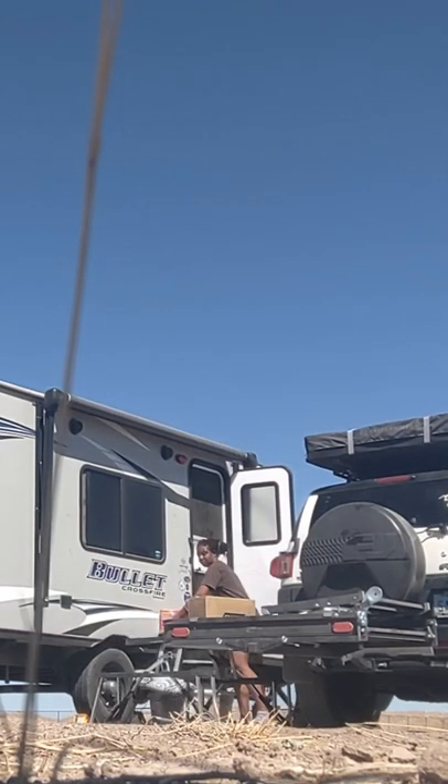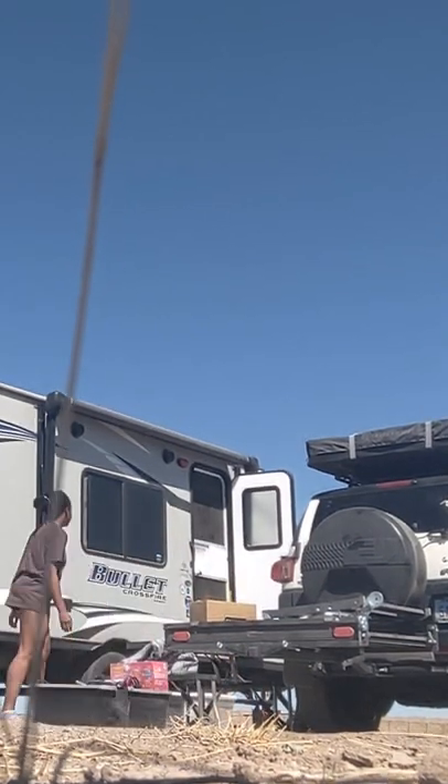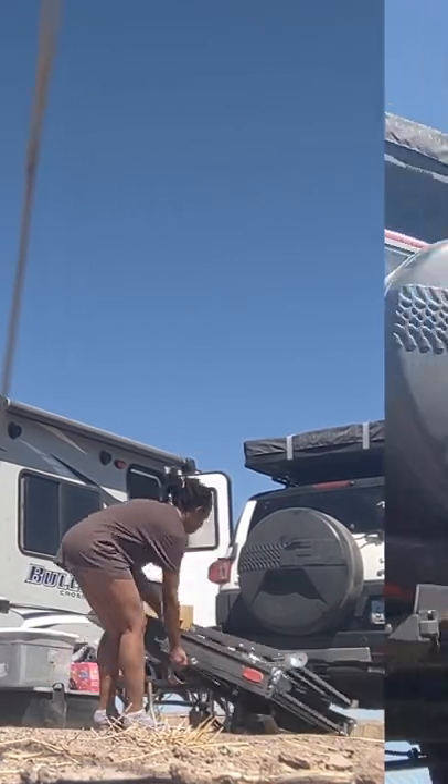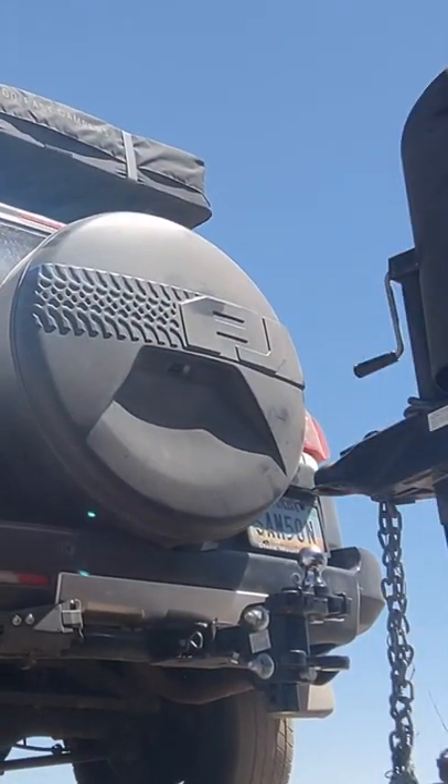After a month of waiting, it's finally time to start construction on the egg. I started by moving things away from the trailer, removing my cargo rack, and then backing the FJ up for attachment.